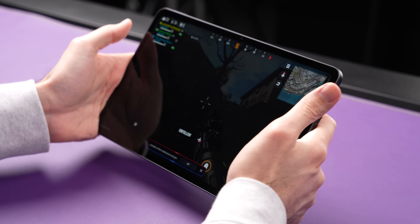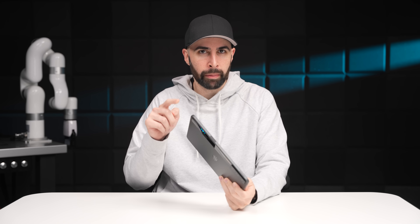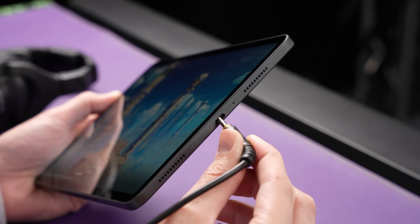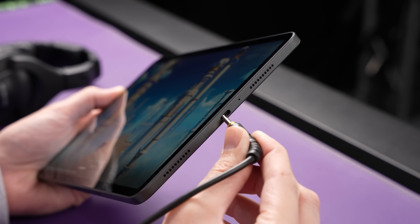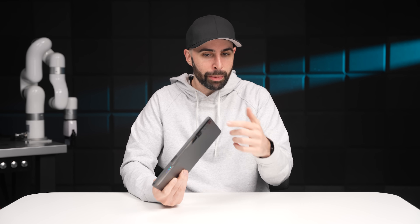But one thing that can't be fixed with an update is the lack of a 3.5mm headphone jack. It's kind of strange that Red Magic opted not to include one, because they include one on their phones which have less physical space, so you would think they'd be able to fit one in on a tablet. But it is what it is, and obviously if you really want that, you can always use a dongle.